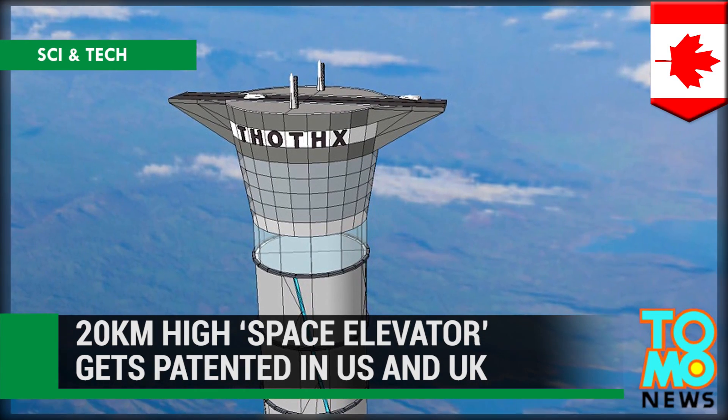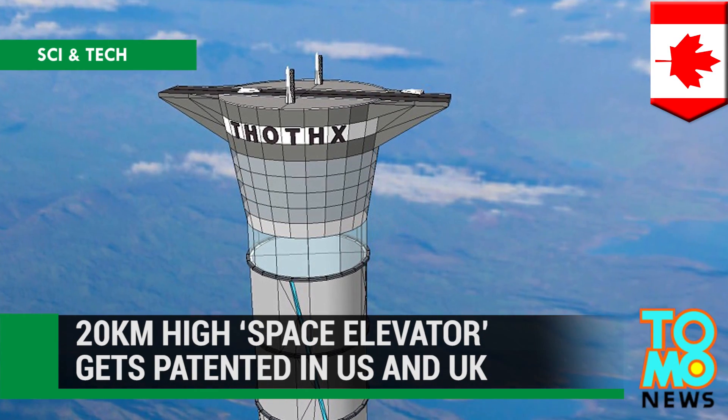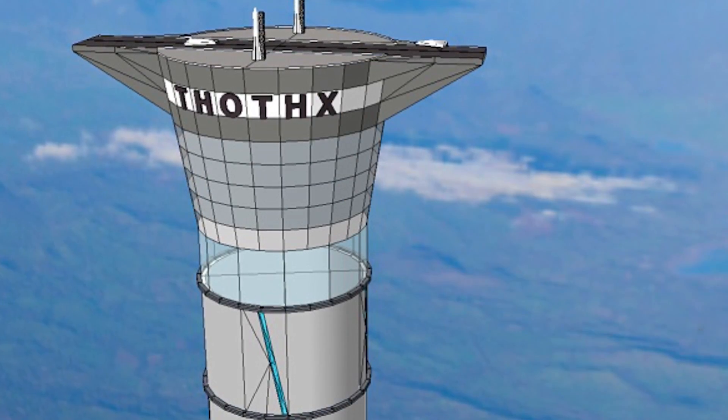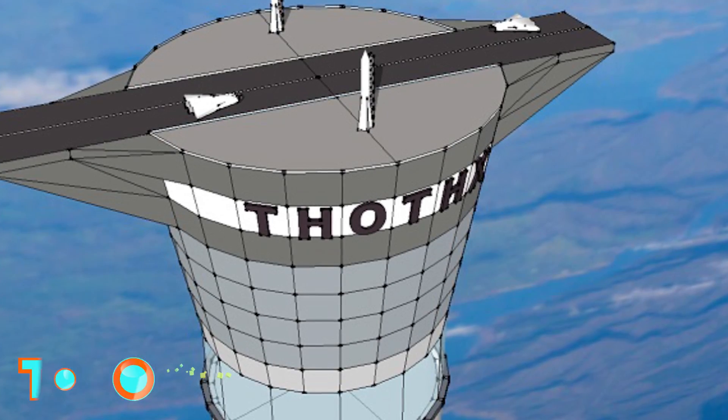A 20-kilometer-high space elevator gets patented in the US and the UK. A new technology with the potential to change how spacecrafts enter orbit has recently been patented in the UK and the US.